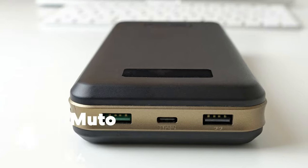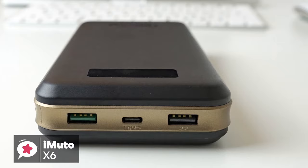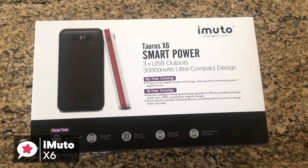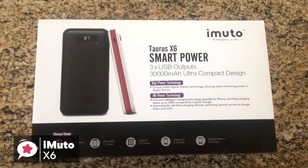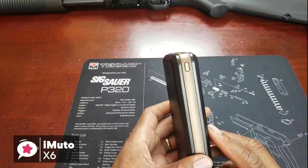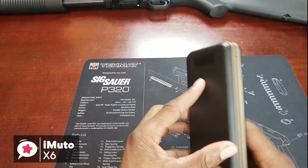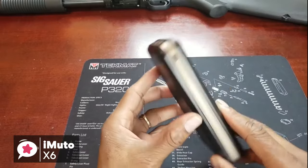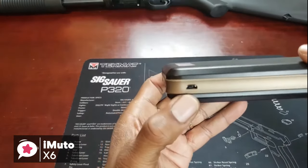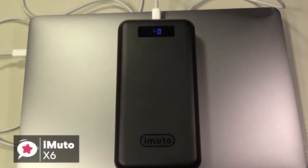At number 4 is the iMuto 30,000mAh Portable Charger X6. It packs a powerful punch and should be able to handle all your portable charging needs. Design-wise, it has a two-tone shiny plastic body with a band of bronze plastic running around the outer edges. On the front side is the LED power indicator and the iMuto logo etched into the plastic. It measures 6.8 x 3.4 x 1.2 inches and weighs 1.5 pounds. Overall, it feels solid and well-made, and comes with a USB charging cable and sleek carry case.